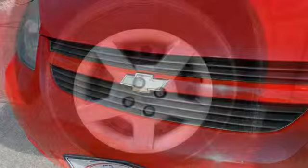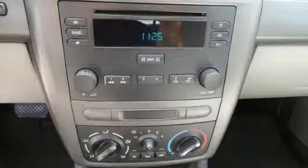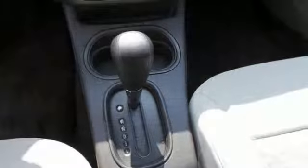It also has rack and pinion steering, comfortable seating for five, a 60-40 split rear bench seat, air conditioning with air filtration, and a CD player with a multi-speaker sound system.